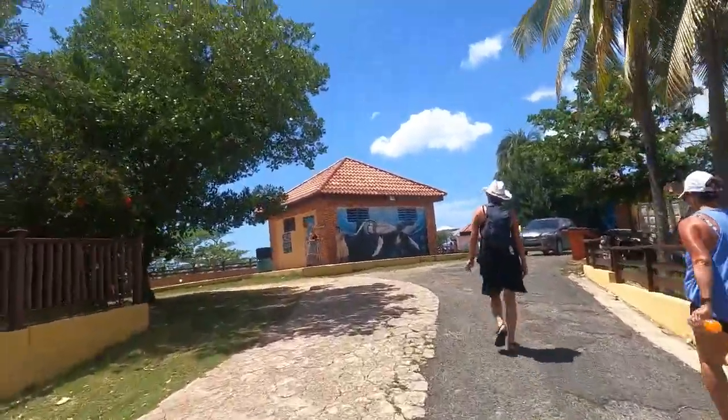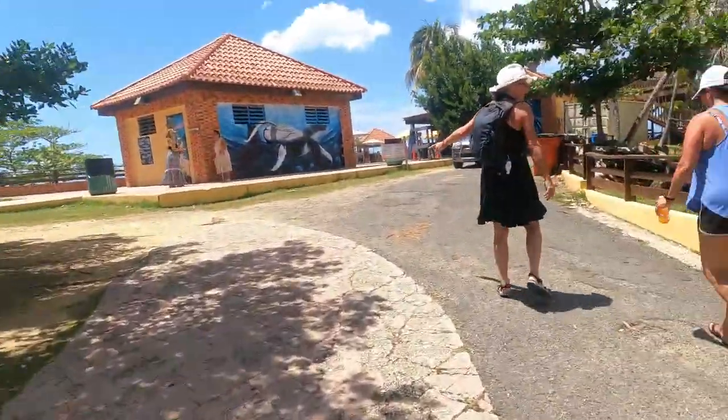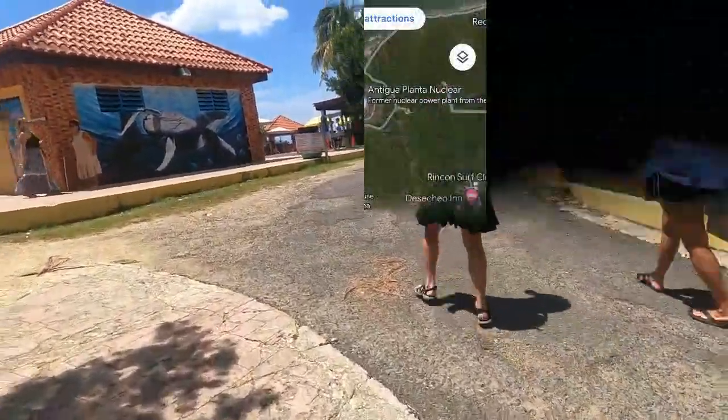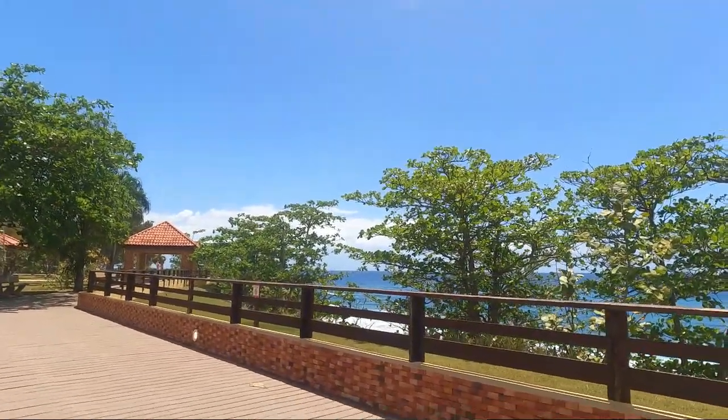A lot of people know this as Dome Beach because right next to it is the old nuclear plant dome. You can't get in there anymore — you can just kind of see it at the gate. But if you're there, drive up and take a look so you can say you've done it.